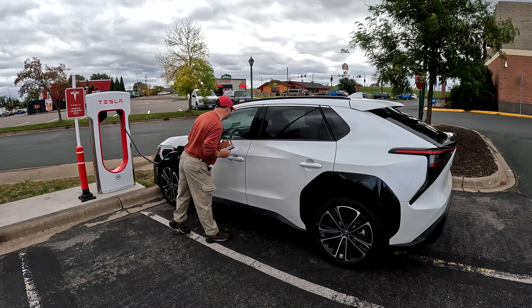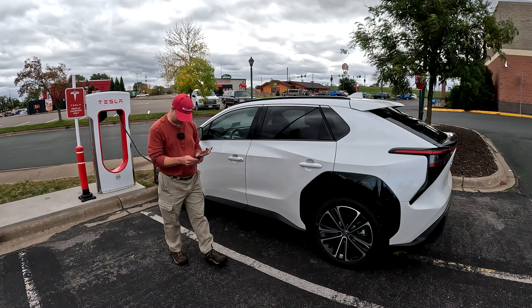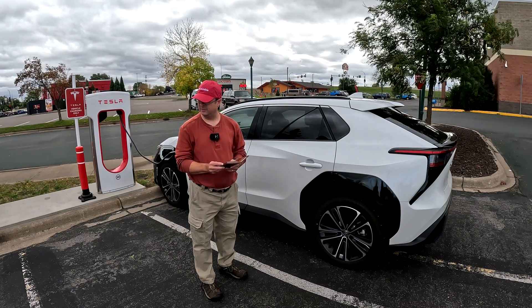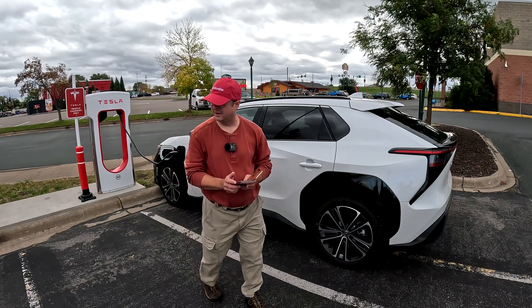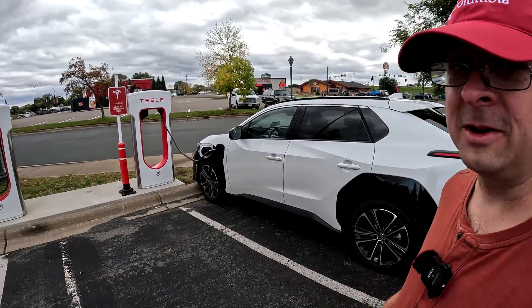I'm at 84%, just letting it go a little bit more to see what happens. But it works — this is everything we needed. And now I see the ultimate: a Tesla coming in with a trailer.